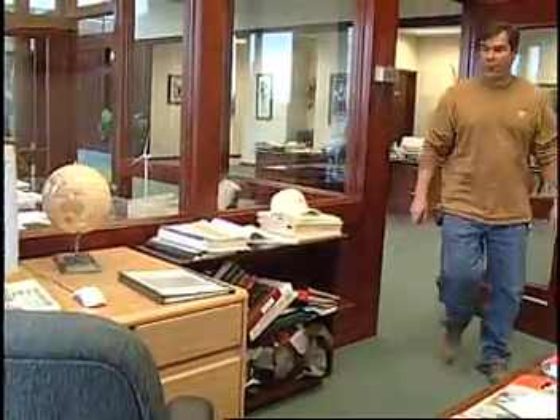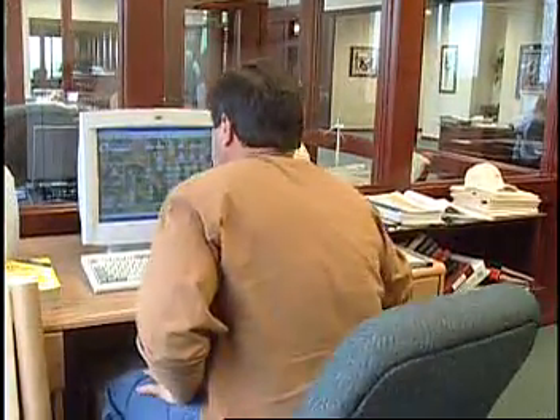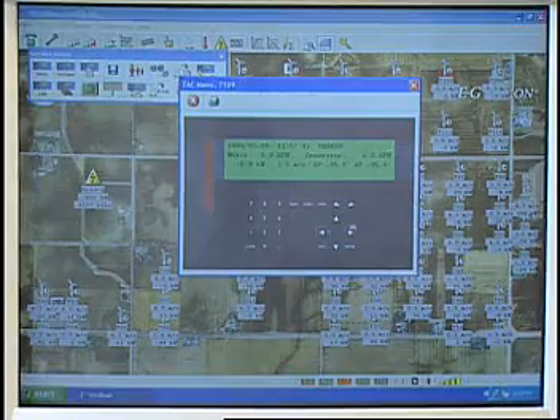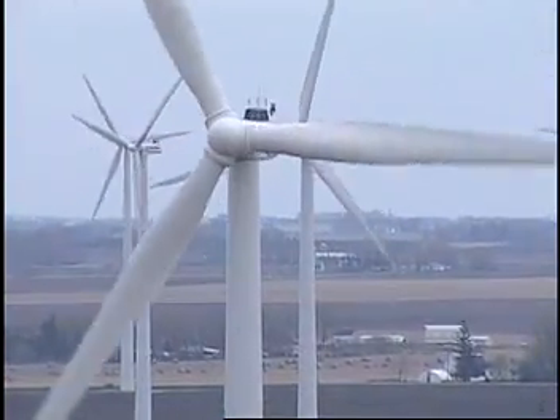When we first put up a wind park and assemble everything, put everything together, it's like a puzzle to get it all working. But after you get it working and you watch it run for the first time, it's a great feeling. You know what it's for and what it's doing. So when you leave and you see it running and producing power, it's a very good feeling.